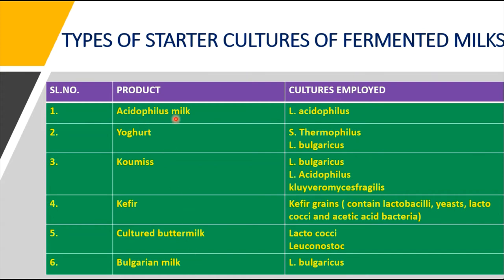Acidophilus milk uses Lactobacillus acidophilus as its starter culture. Yogurt uses a combination of Streptococcus thermophilus and Lactobacillus bulgaricus. Kumis involves three types of microorganisms. Kefir uses a combination including Lactobacillus, yeast, Lactococcus, and acetic acid bacteria, since it produces both acid and alcohol. Cultured buttermilk uses Lactococcus and Leuconostoc, while Bulgarian milk uses Lactobacillus bulgaricus.